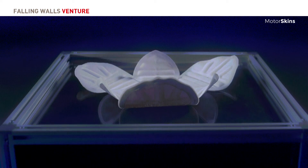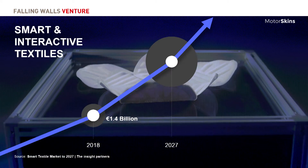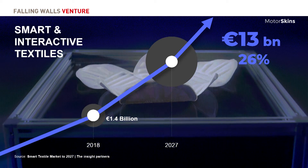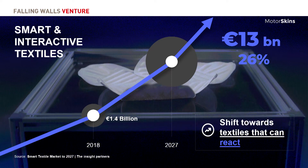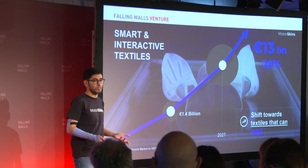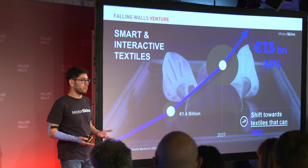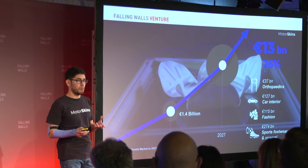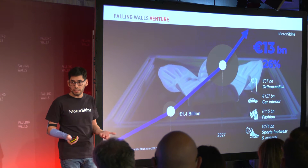This is what we mean when we say we bring textiles to life. The smart and interactive textile market is growing at a rate of 26%, right now towards 13 billion euros. The next trend is precisely towards textiles that can not only send some parameters or put on a light show, but that can actually react, move, and help you move, like ours. And when you think of all the fields in which we could apply our technology, the potential becomes larger.